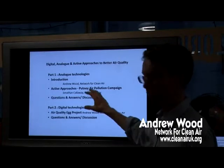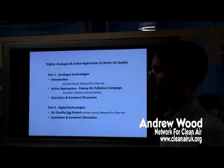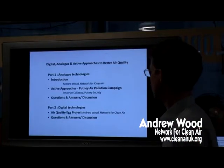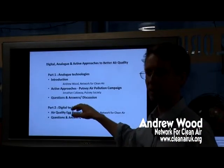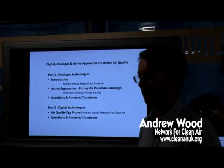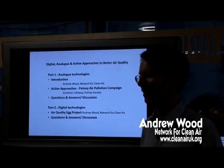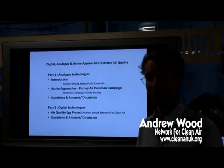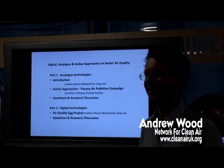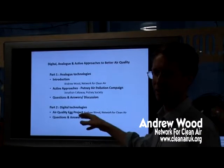After each of these parts, we'll have a Q&A session. You can ask questions, and I think it'll be quite informal — it's a good location for that. Then maybe we'll have a break, and then we'll do the second part, which is about digital technologies and the air quality egg. Jason here has an air quality egg, so I think if we can have a bit of dialogue and discussion about that, that would be good. And we can have a Q&A as well.